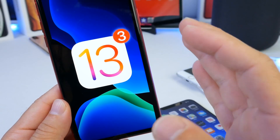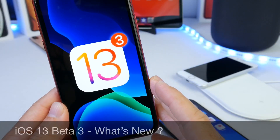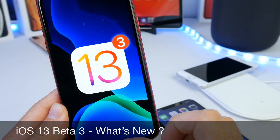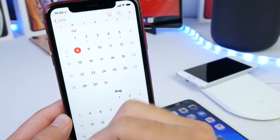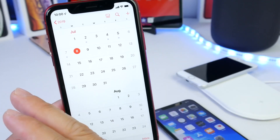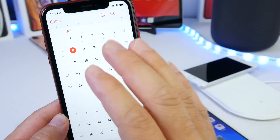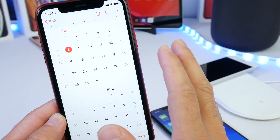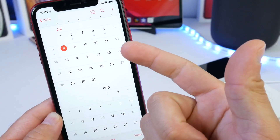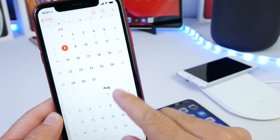Hey guys, welcome back to the channel. Today I want to talk about iOS 13 Beta 3. Apple released iOS 13 Beta 3 on July 2nd. I didn't really have a chance to cover it — I was out on vacation — but I'm back today. I did install it on release date, so I have a lot to share regarding new features, changes, performance, battery, bugs, and everything in between.